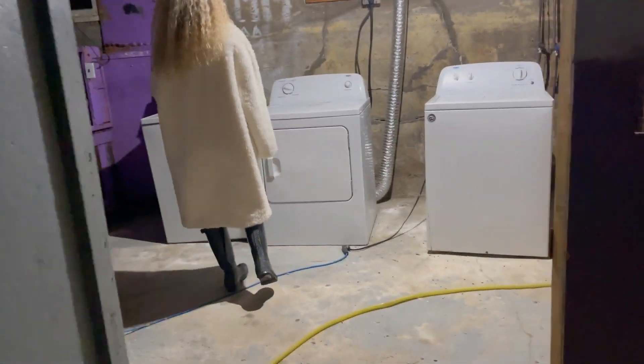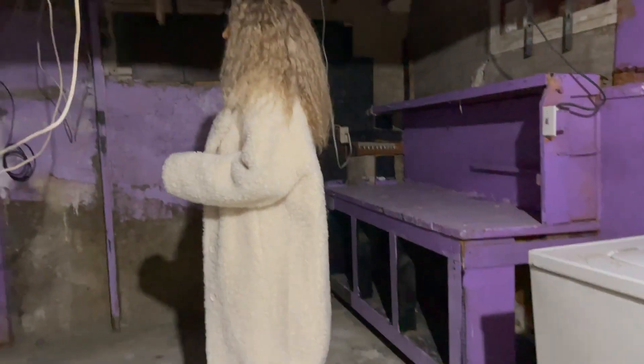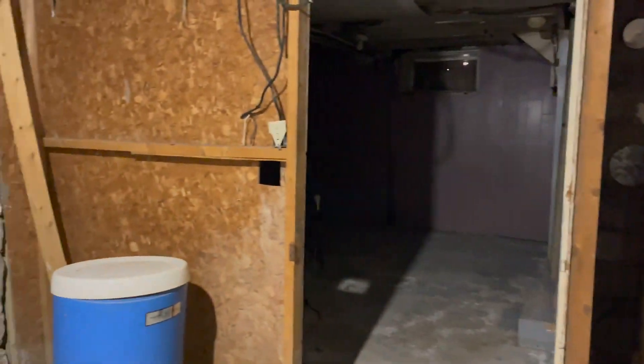But this is the basement. It's obviously not finished whatsoever. This is the house, and it just kind of wraps around over here.